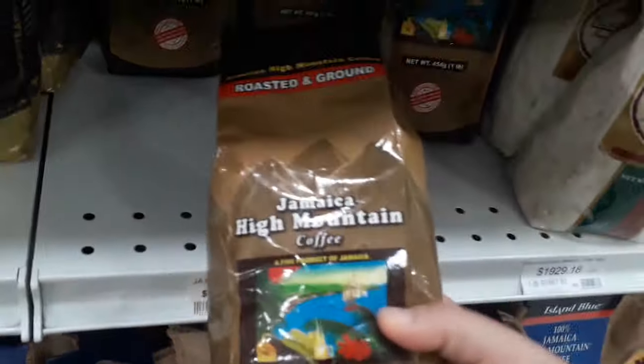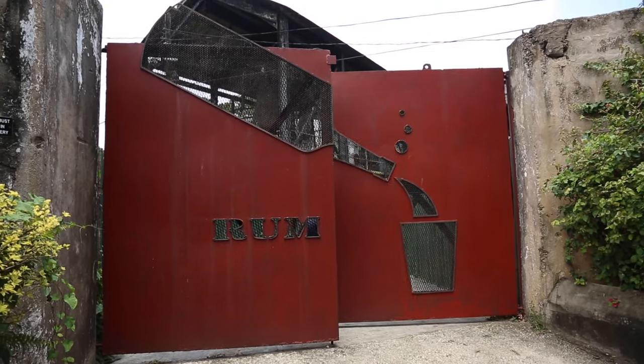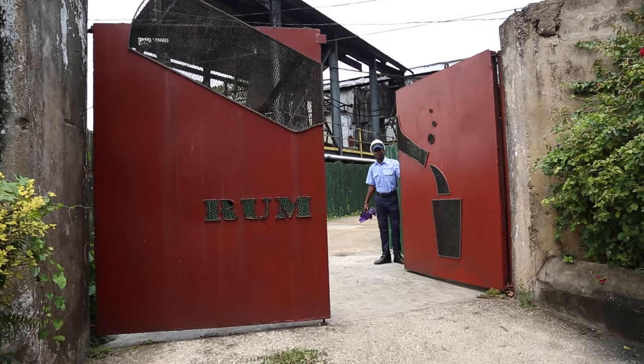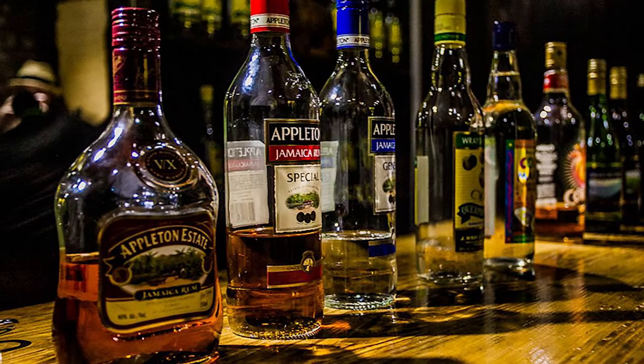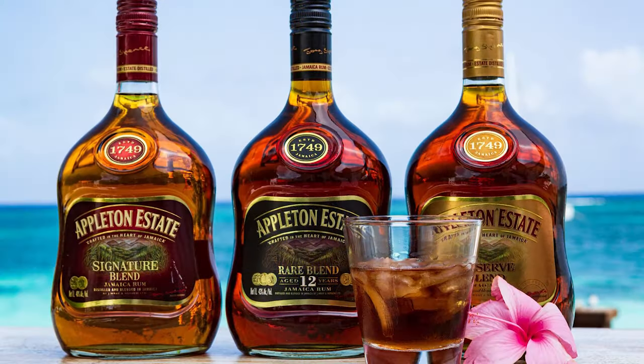A slightly cheaper option of Jamaican coffee would be High Mountain coffee, which can also be found in any supermarket. The other thing that Jamaica is famous for, of course, is rum, which comes in different types and flavors. Wray and Nephew is the company that produces the famous Appleton rum.